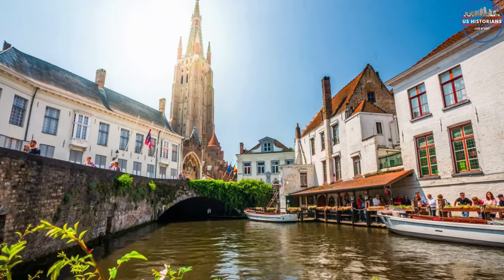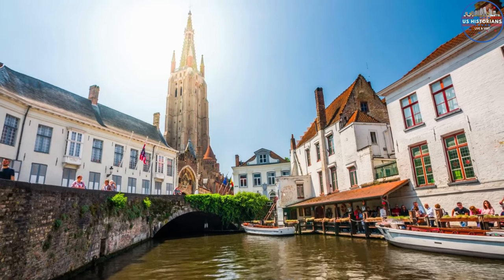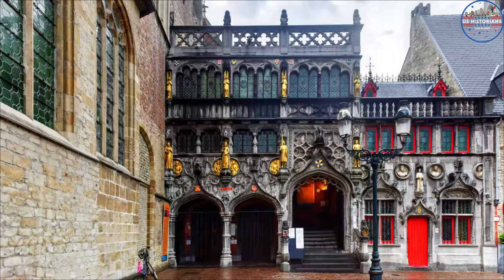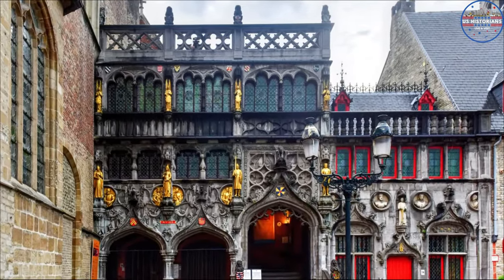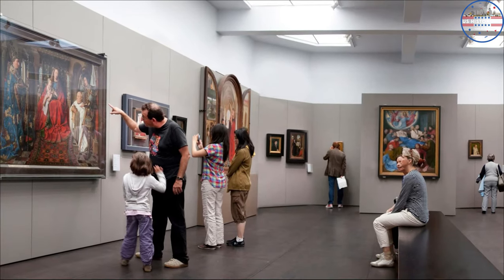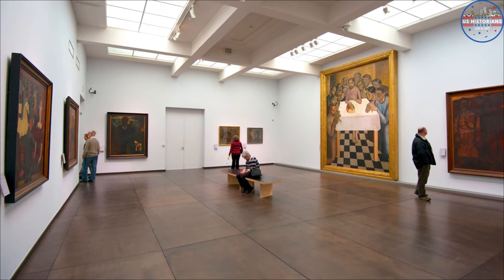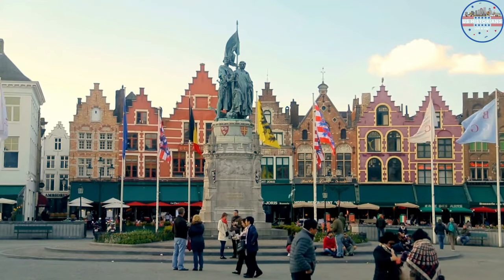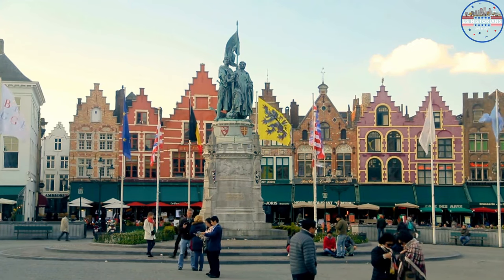The city's main square, the Markt, is home to the famous Belfry Tower and the Halles building from the Middle Ages. The Basilica of the Holy Blood is another must-see site — it's home to a holy object that is said to contain a drop of Christ's blood. For art fans, the Groeninge Museum is a must-see, with a wonderful collection of Flemish and Dutch works from the 1400s to the 1900s. And you can't leave Bruges without trying the famous chocolate and beer, which you can find in many shops and bars.